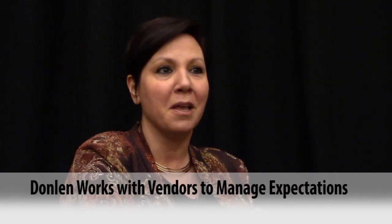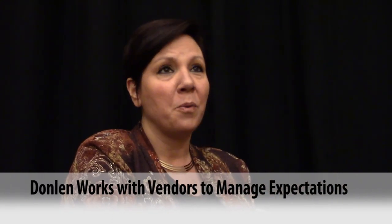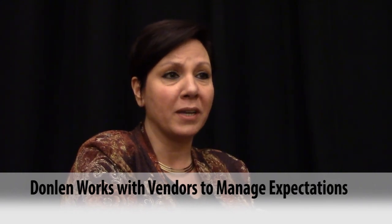Throughout the entire industry, some of these things are out of our control. Things happen. Where we add value is proactively reaching out to the vendors to understand some of these challenges and then coming up with recommendations on how we can reduce the delivery delays.